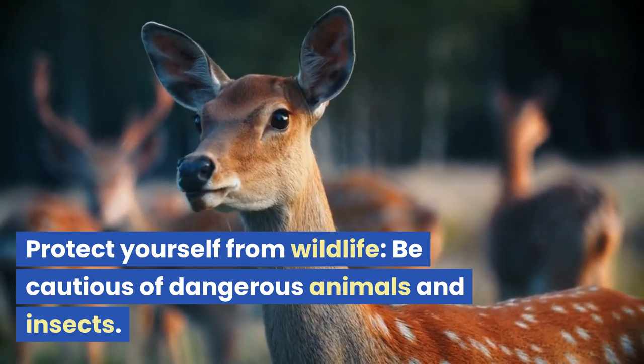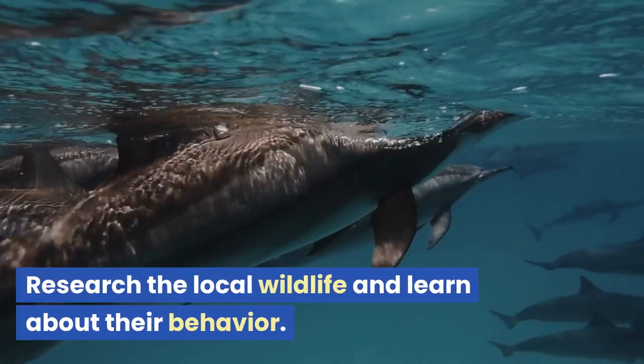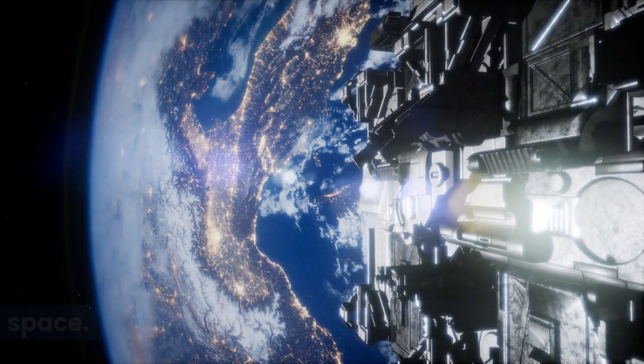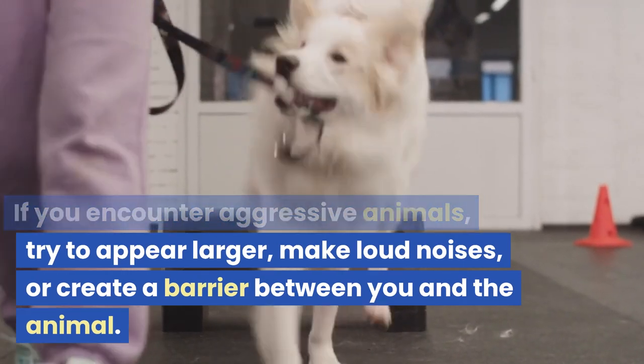Protect yourself from wildlife. Be cautious of dangerous animals and insects. Research the local wildlife and learn about their behavior. Avoid confrontation and give them space. If you encounter aggressive animals, try to appear larger, make loud noises, or create a barrier between you and the animal.